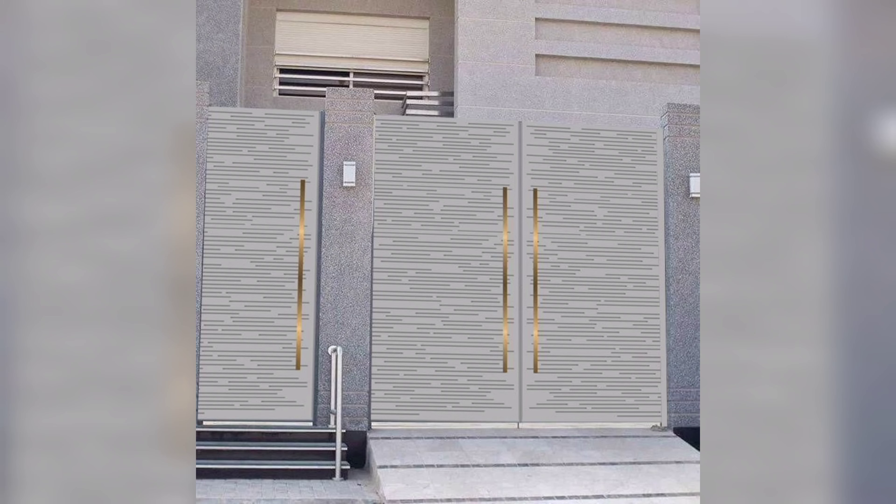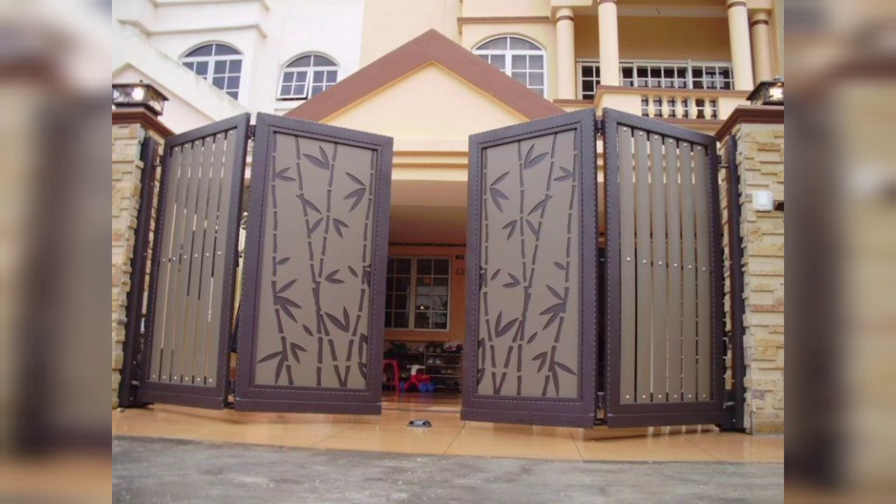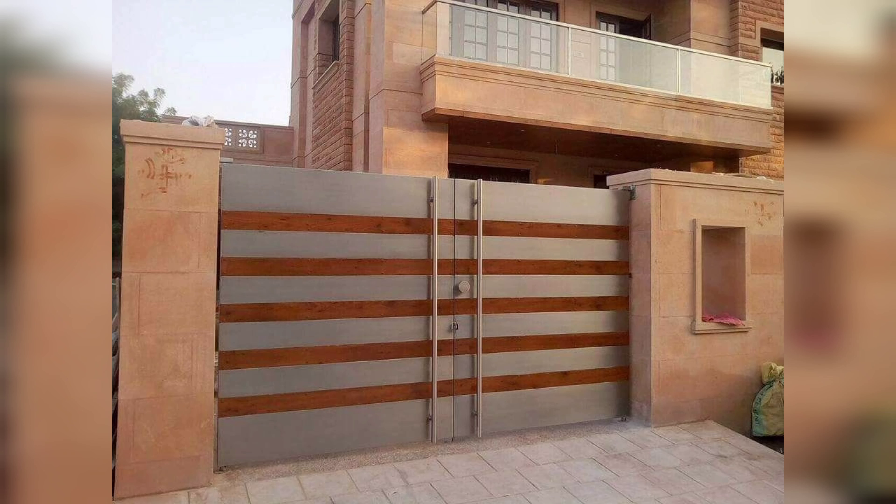There you have it — a vibrant and artistic gate that reflects your personal style. You can get as creative as you want with the colors and patterns to make it truly unique. It's a great way to make your home stand out.